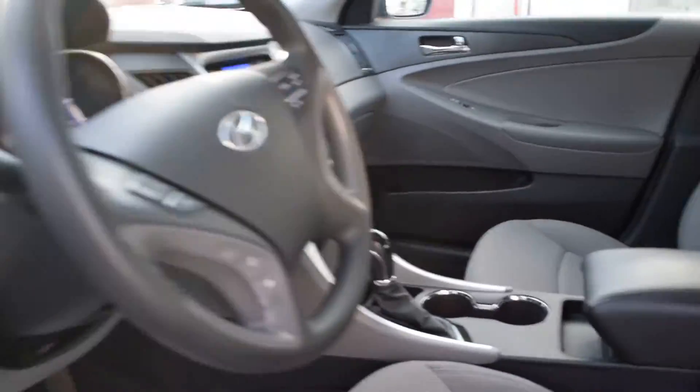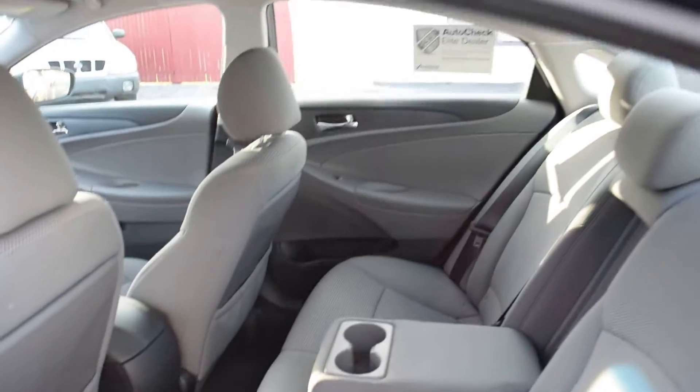As you see it inside, that's how we got it — 87,000 miles on the odometer. It has a CD player, AC, auxiliary input down in there, and it's got a USB port. Just as clean in the back as well.